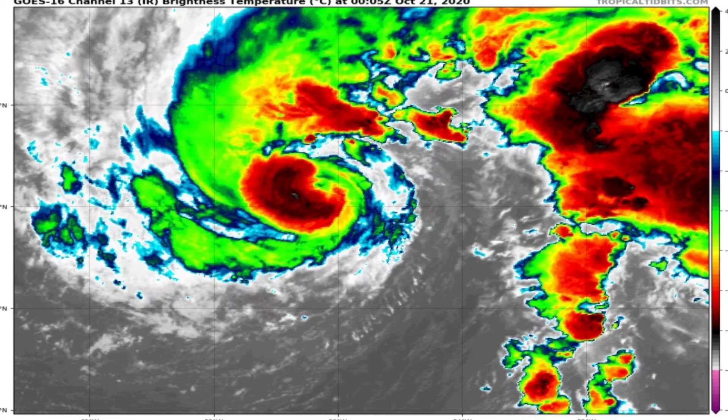Looking at some satellite imagery, you can see an eye is kind of trying to pop out on Epsilon, which is quite surprising for a storm at this stage of its life. It's not completely wrapped around — you can kind of see one actually popping out already, although it is not very well defined as the eye wall is not fully completed.